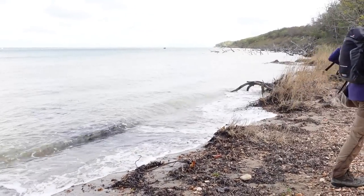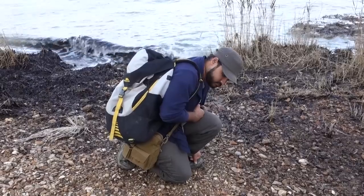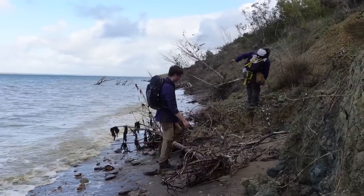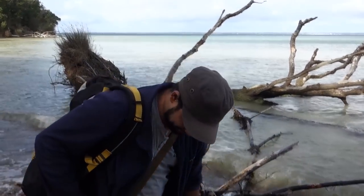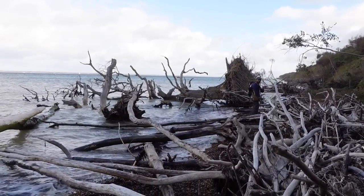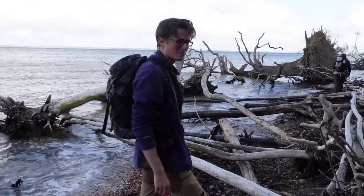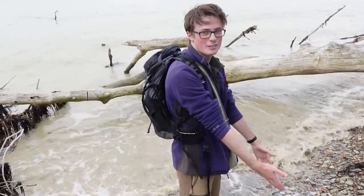We may have misjudged the tides a little bit — it's slightly higher than we intended — but it should be going down. It just makes this a bit interesting to traverse, but we'll make it. We'll be fine. Might get a bit wet.